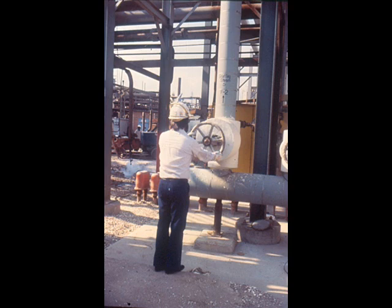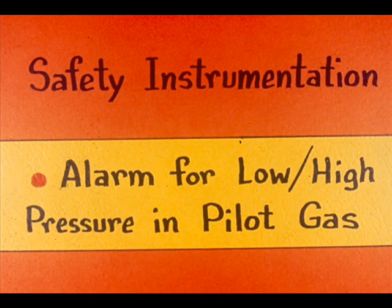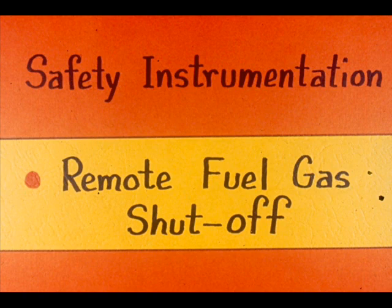Locate the snuffing steam manifolds and make certain the valves operate properly. Furnaces are provided with various automatic shutdown and alarm devices that are installed just for the safety of you and others. Some furnaces have automatic cut-off valves in the fuel gas line activated by low fuel gas pressure or flow. Another example is an alarm that sounds with low or high pressure in the pilot gas system. A third example of safety instrumentation is a remote-operated valve in the fuel gas line, used for a quick emergency shutdown.